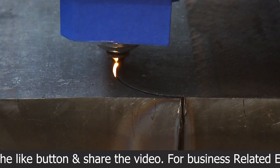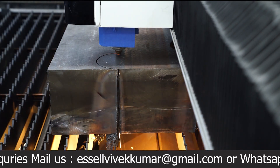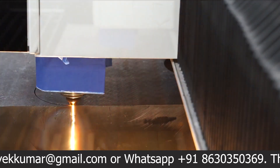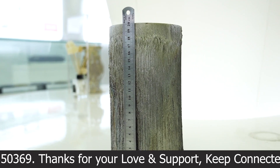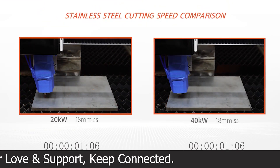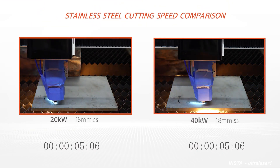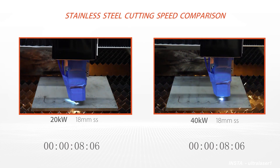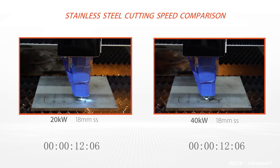Bodor Laser has recently tested and taken trials on their first 40 kilowatt fiber laser cutting machine. You can see Bodor Laser machines all over the world because they manufacture one of the largest quantities of fiber laser cutting machines globally, and they have the biggest fiber laser machine manufacturing setup in China.